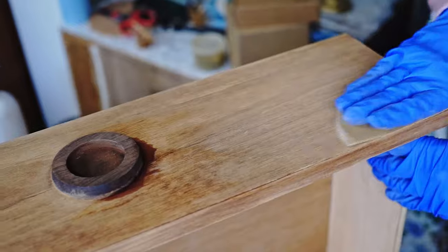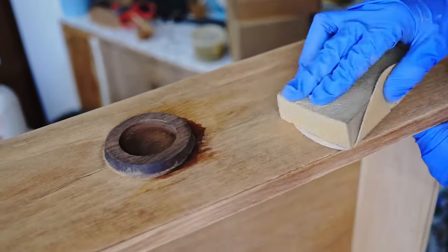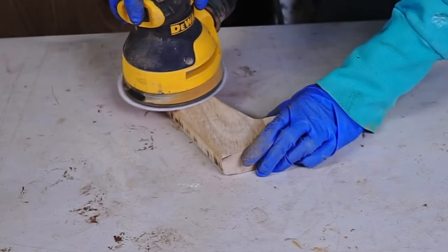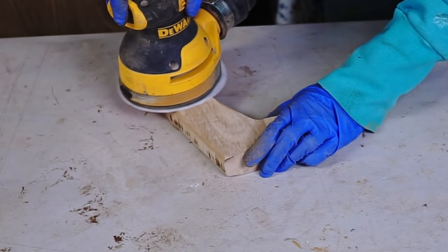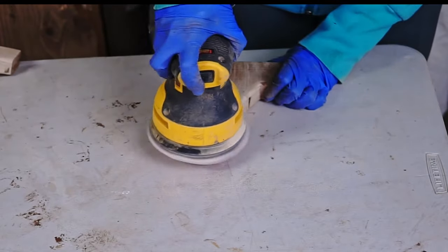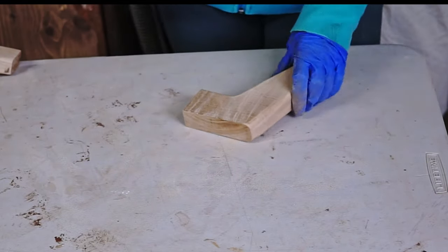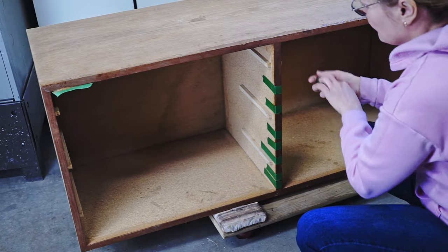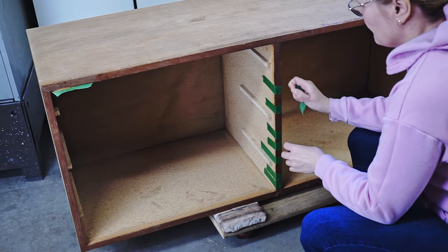Before all of that, I hand sanded all the drawers with 180 grit sandpaper. Next, I sanded the legs — starting with 100 grit because the surface was pretty rough, then moving to 120 and finishing with 180. By that time the glue had dried, the epoxy had hardened, and I was ready to sand the body of the dresser.